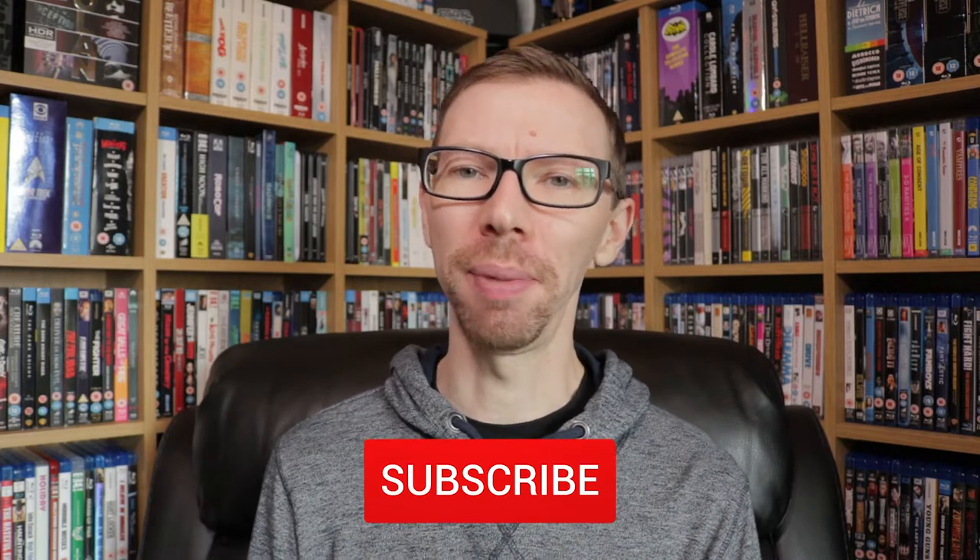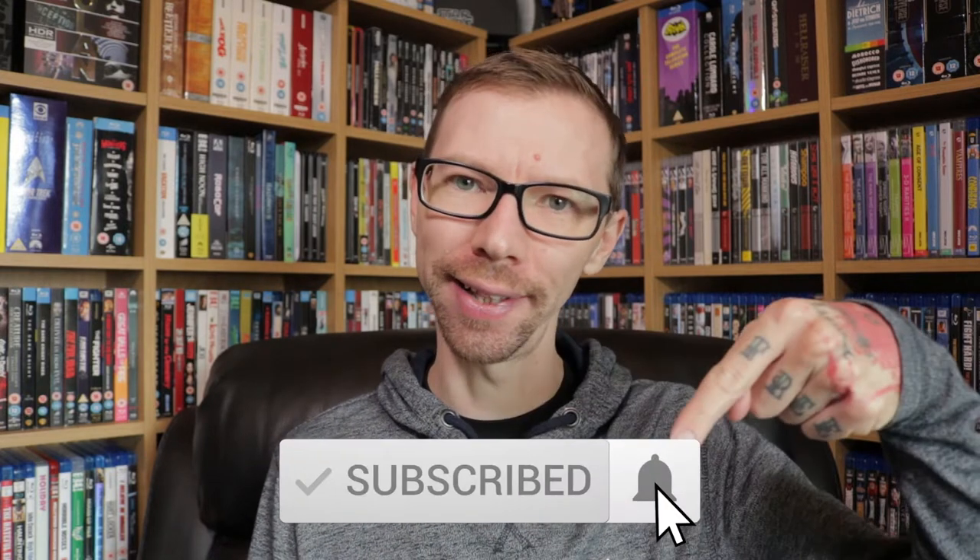Hey everyone, my name is Rob, welcome back to my YouTube channel called The Movie Vault, where I want to help advise and inform you guys about 4K Blu-ray, DVD, and movie collecting. If that sounds like something you might be interested in, please consider subscribing and hitting that little bell to get notified every time I post a new video. Today I actually hadn't planned on making a video, but I got a quick arrival here in the post.